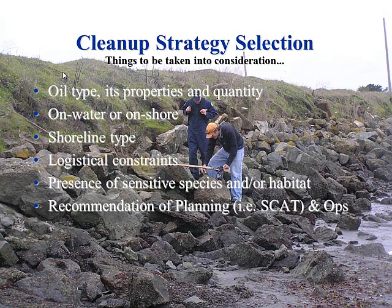All of this comes by recommendation of the planning unit and SCAT — the Shoreline Cleanup and Assessment Teams. After lunch, Mike is going to talk about SCAT, what it is and what it does. They're the ones who come up with the cleanup recommendations. Initially on the first day of a spill cleanup, the ops guys with lots of experience will go out and clean up the most readily accessible stuff, but for the most part it's going to come from SCAT.